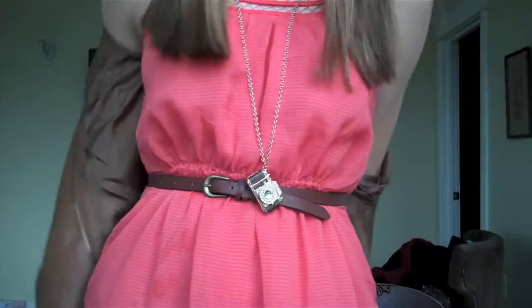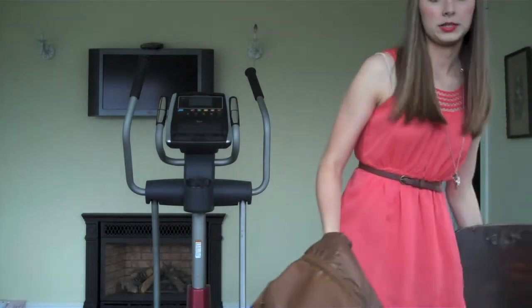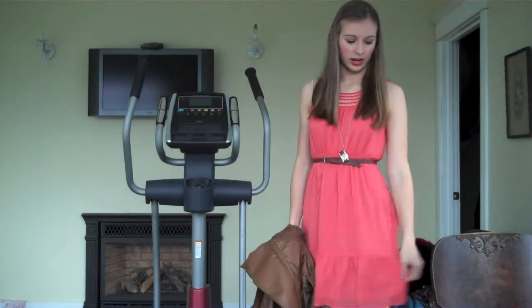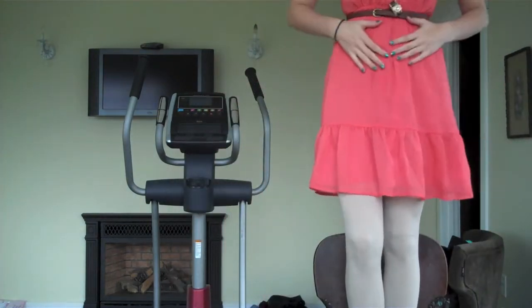So the first outfit I have to show you guys is the one I'm wearing right now. I'll step back and show you — this pink kind of halter dress. I'm going to stand on the chair to show you. I got it from a little boutique in Seattle.